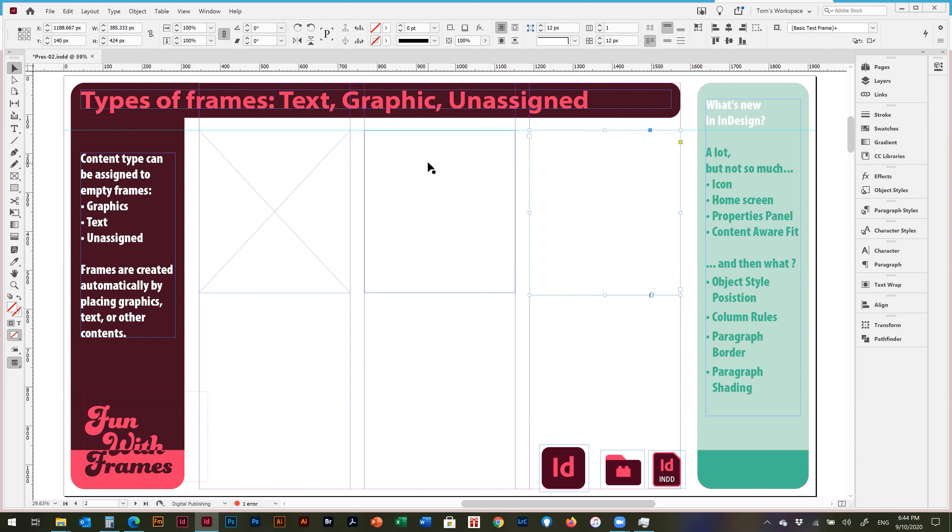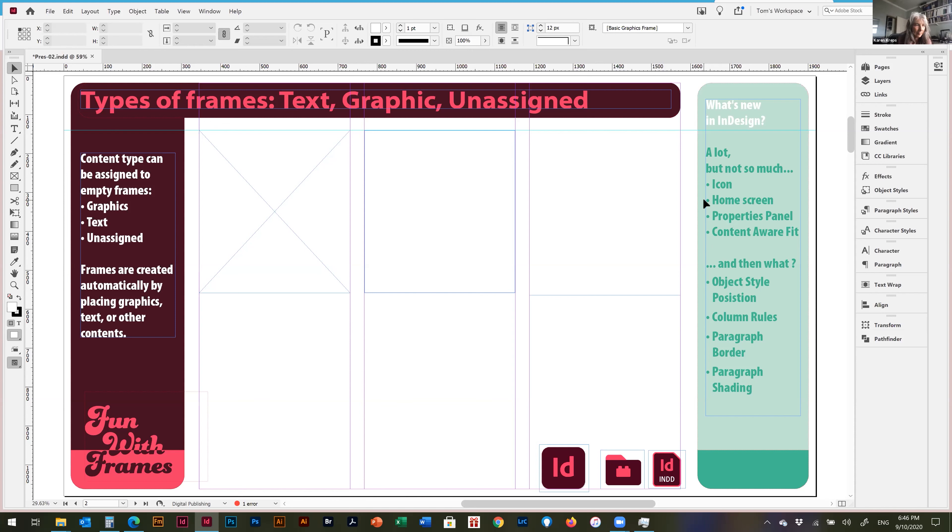The distinction between frame types only really applies to empty frames acting as placeholders. Once you fill a frame with content, you can interchange them — you can put one kind of content into a different kind of frame. I can select a frame and place graphics into it.